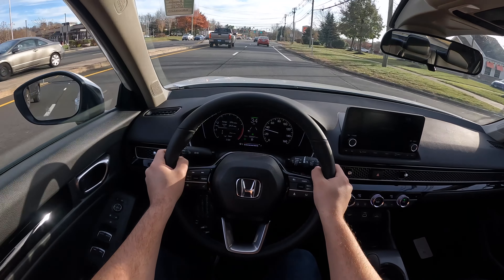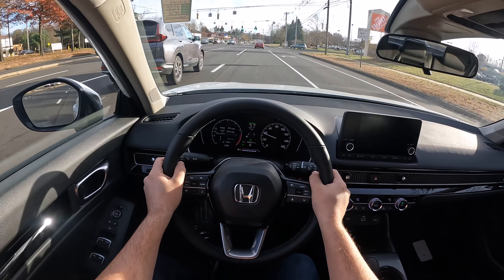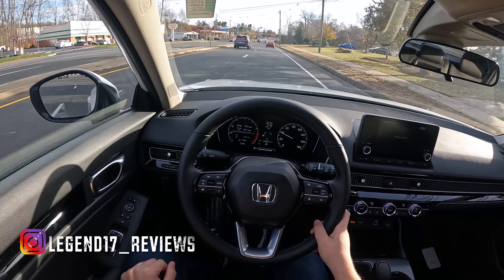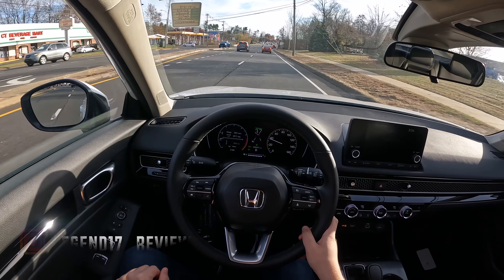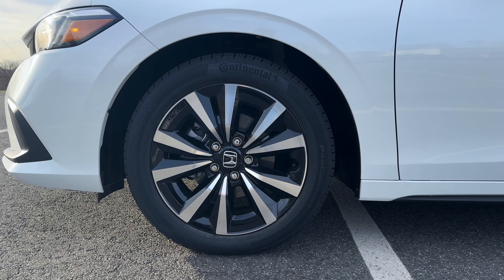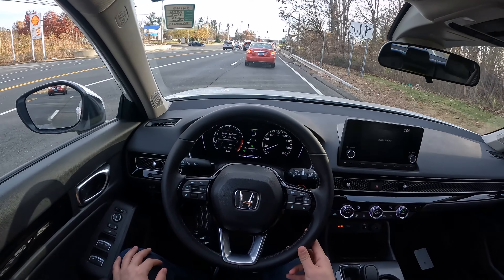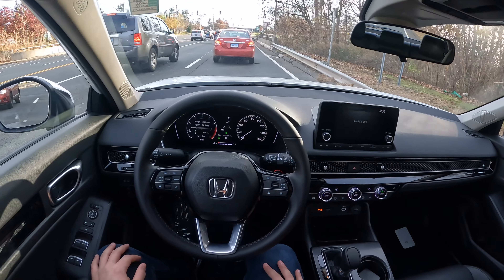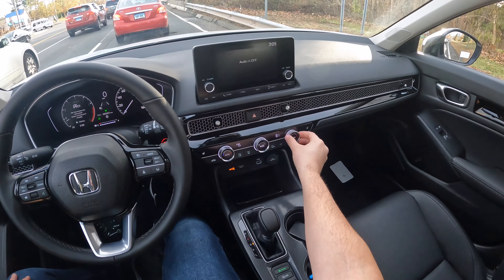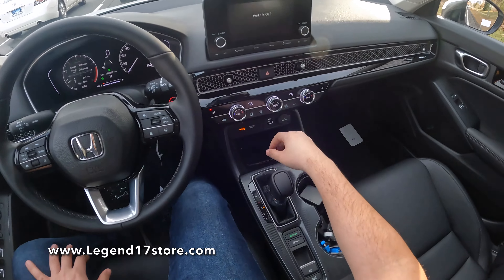Extremely smooth and comfortable. Honda's CVT transmission is amazing. Suspension is very comfortable. I love those rims — they have a nice design. There is a good amount of rubber; the tire size is 215/50/17. Overall, this Civic hatch soaks up the bumps really well. Climate controls look amazing — dual climate controls with heated seats in this EXL trim. And there's a storage area right here.